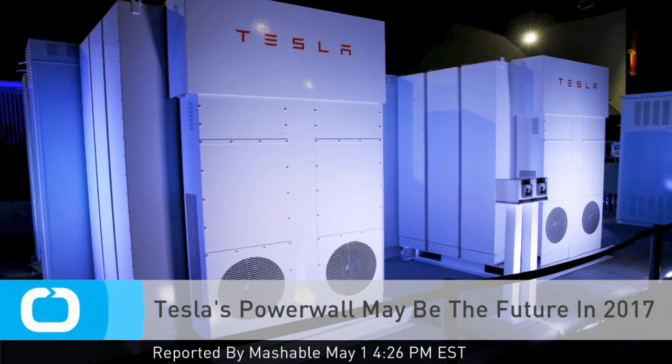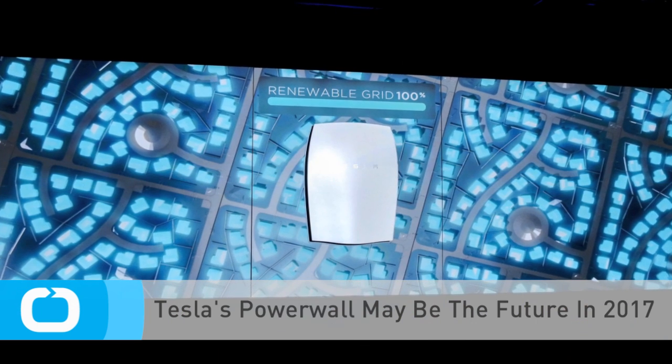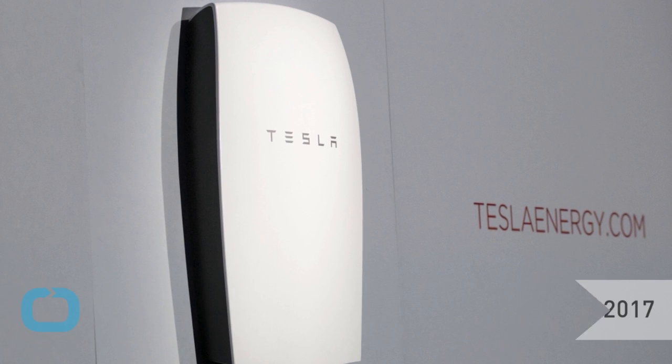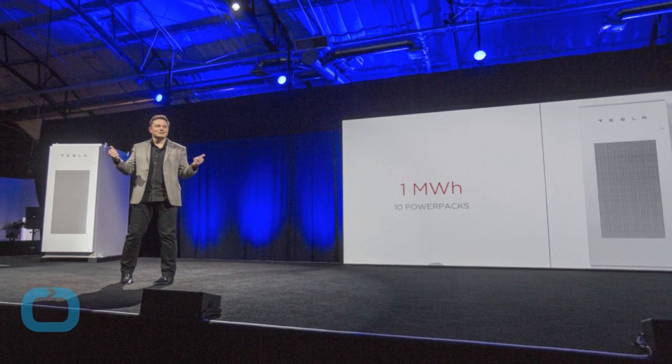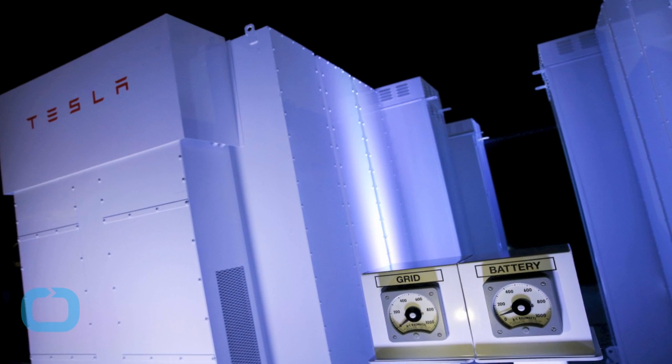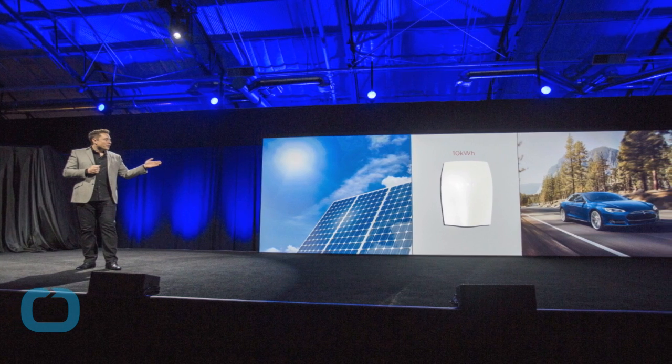Elon Musk's Powerwall home battery and plan to fundamentally change the way the world uses energy is many things, but it's not a battery technology breakthrough. Powerwall is a big deal — a $3,500 rechargeable battery that can store electricity, power an entire home, and be installed in virtually any garage or outside any home in under an hour sounds like real innovation.